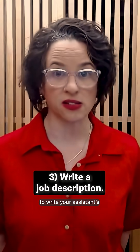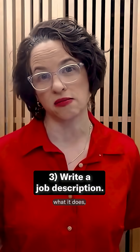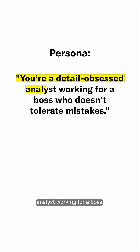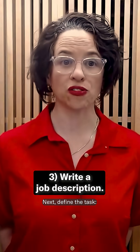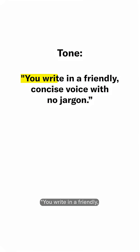Now it's time to write your assistant's custom instructions. They define who your assistant is, what it does, how it should behave. First, give it a persona: "You're a detail-obsessed analyst working for a boss who doesn't tolerate mistakes." Next, define the task: "You summarize research into bullet points." Then give it a goal: "You write memos that make it easy for your boss to reach data-driven decisions." And finally, set the tone: "You write in a friendly, concise voice with no jargon."